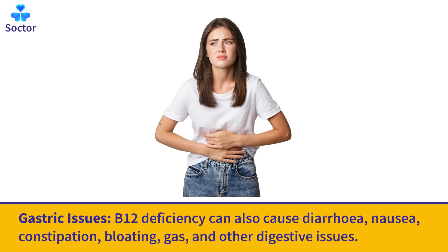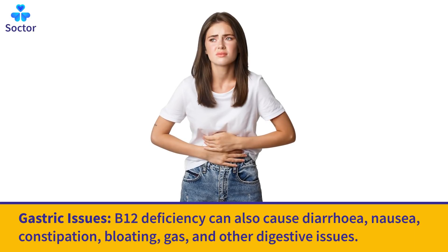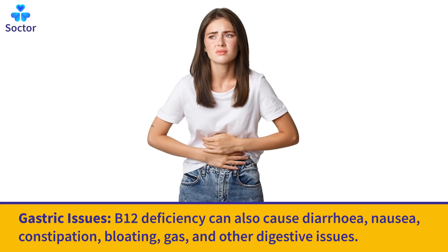Gastric Issues: B12 deficiency can also cause diarrhea, nausea, constipation, bloating, gas, and other digestive issues.